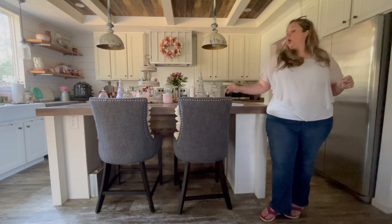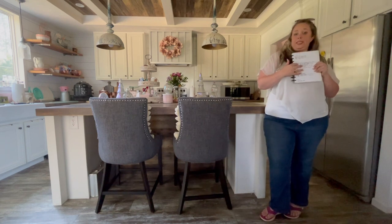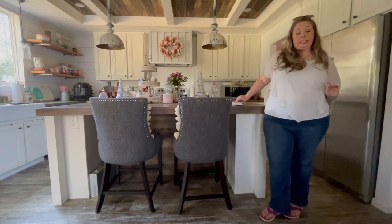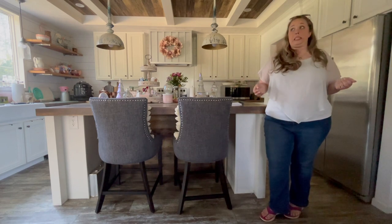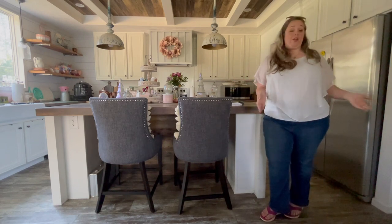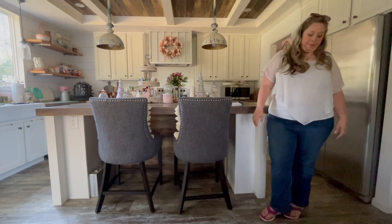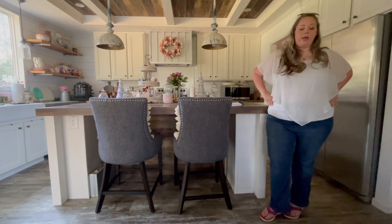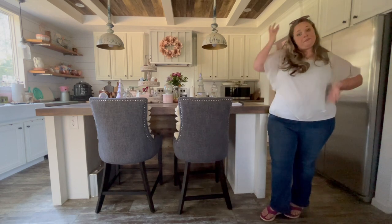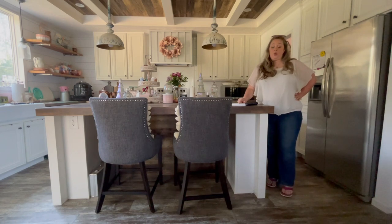I'm going to walk you through the house and go over every single thing that was on my original fix list: how they fixed it, if they fixed it, and if I was happy with how they fixed it. They did a great job. Since it's been another six months, I'll also cover whether those fixes have held up, if there are new fixes, and what I'm going to do about them. Since we're in the kitchen, let's start here.